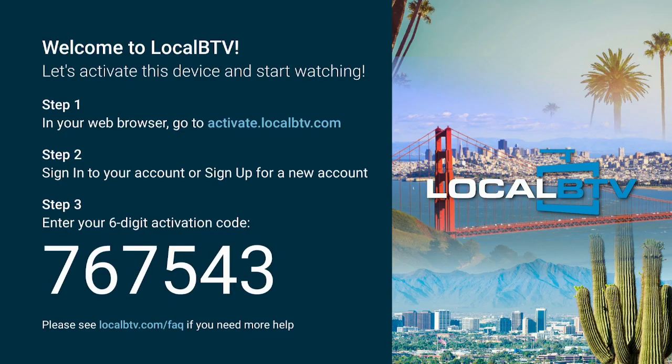Once you get to where it says Open, go ahead and click on Open. Now you have to activate it, so I'm going to do that now on my phone, tablet, or laptop — whatever you have. Go to that browser and type in the information that shows up on your TV. This code is only good for me, not for anybody else.